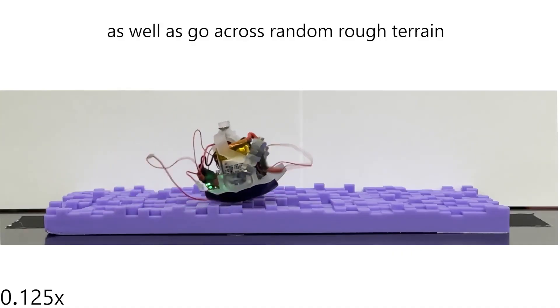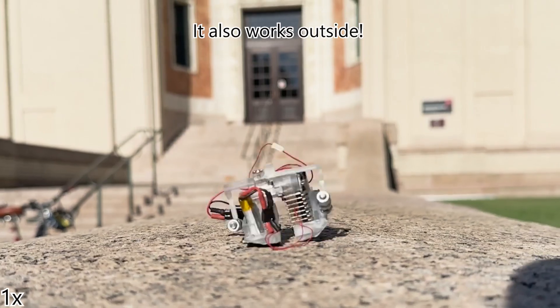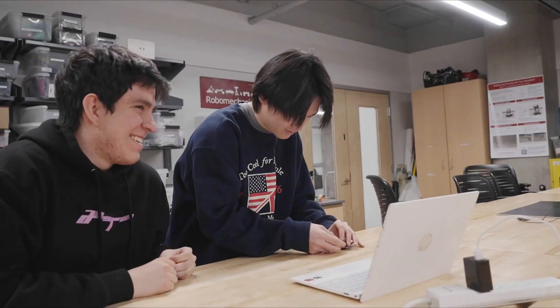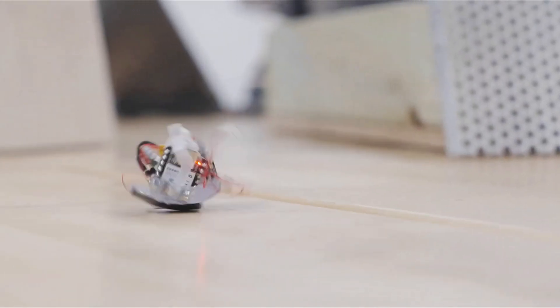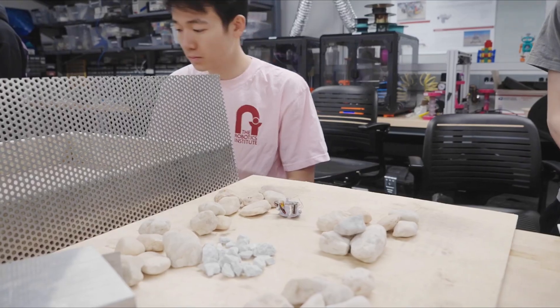Despite its miniature size, Zippy is impressively agile, capable of turning, skipping, climbing small steps, and navigating complex terrain using a single hip motor and cleverly designed rounded feet. With its lightweight, minimalist design and high mobility, Zippy opens exciting possibilities for search and rescue missions in tight spaces, industrial inspections, and scientific exploration in hard-to-reach environments.